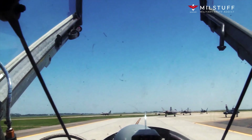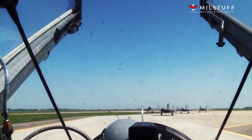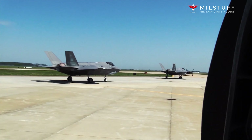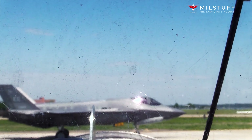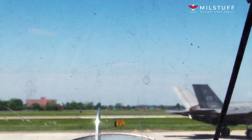The SR-71 was developed as a black project from the Lockheed A-12 reconnaissance aircraft during the 1960s by Lockheed's Skunk Works Division. American aerospace engineer Clarence 'Kelly' Johnson was responsible for many of the aircraft's innovative concepts. The shape of the SR-71 was based on that of the A-12, which was one of the first aircraft to be designed with a reduced radar cross-section.